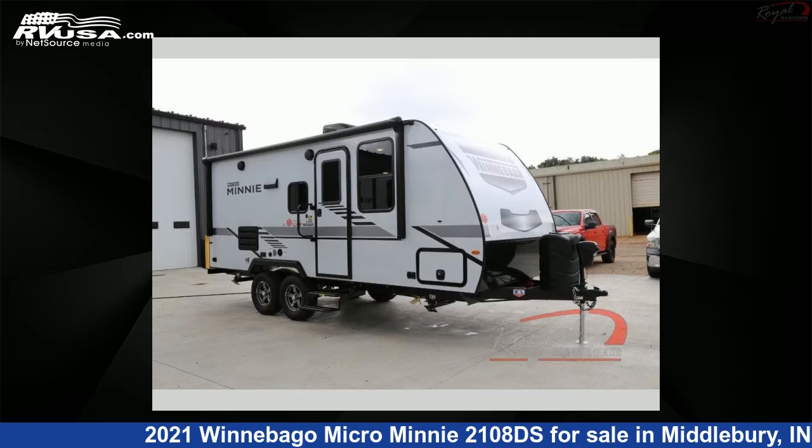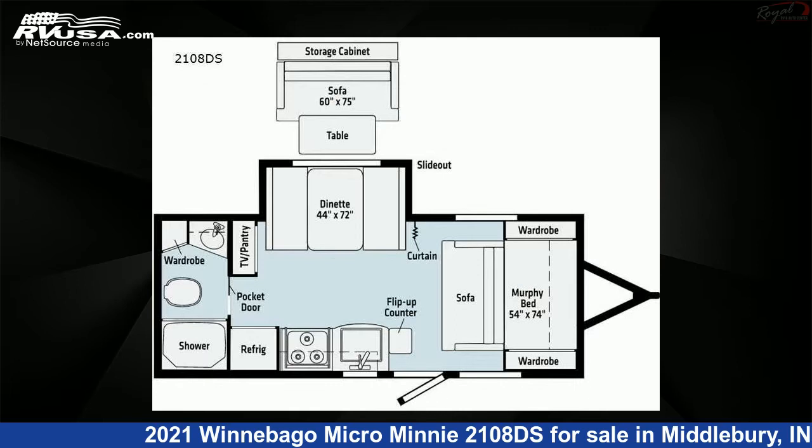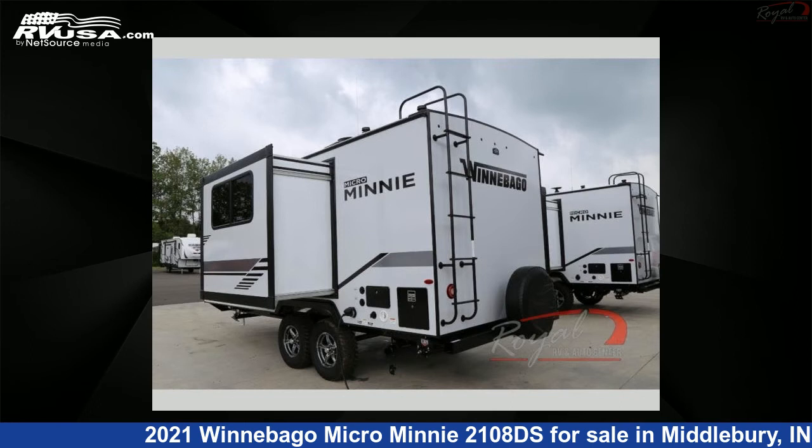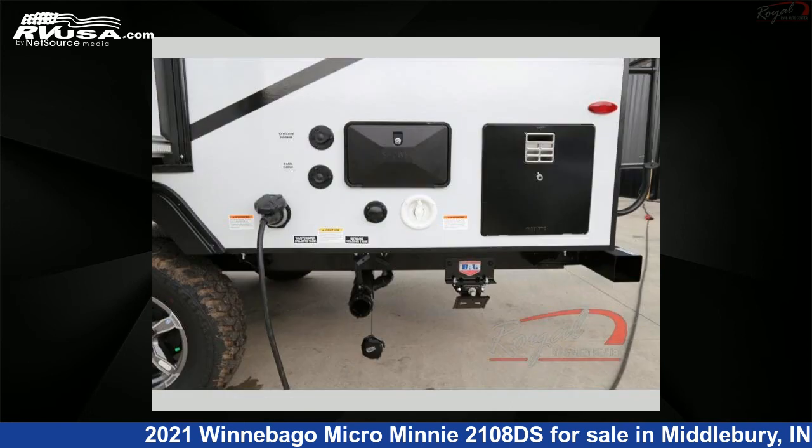This 2021 Winnebago Micro Minnie 2108DS is a travel trailer RV. It is located in Middlebury, Indiana 46540 and is offered for sale by Royal RV and Auto Center. This new Winnebago is 22 feet 0 inches in length and features one slide-out, a crosshatch interior, sleeps three, slide-out, and 31 gallons fresh water capacity.